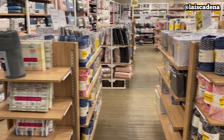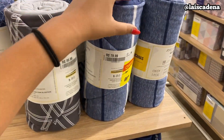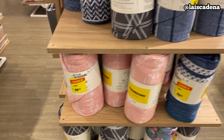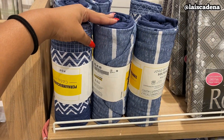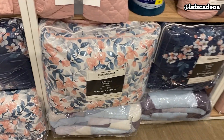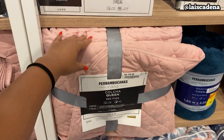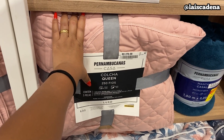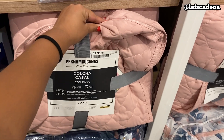E chegamos aqui na parte de roupa de cama. Eu vou mostrar algumas coisas. Olha aqui esses joguinhos — é de malha. Esse aqui é tamanho casal: R$69,99. Pra cá, tem mais opções: esse aqui é o de solteiro por R$49,99. E olha isso que lindo — ele é do tamanho King, por R$269,99. Esse jogo aqui de colcha vem a colcha, matelassê e dois porta-travesseiros: R$279,99 no tamanho Queen. E tem também no tamanho casal: R$249,99.